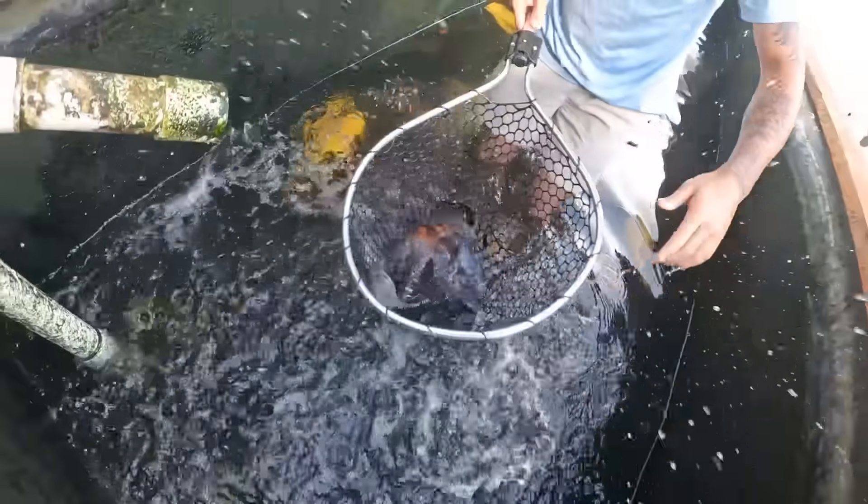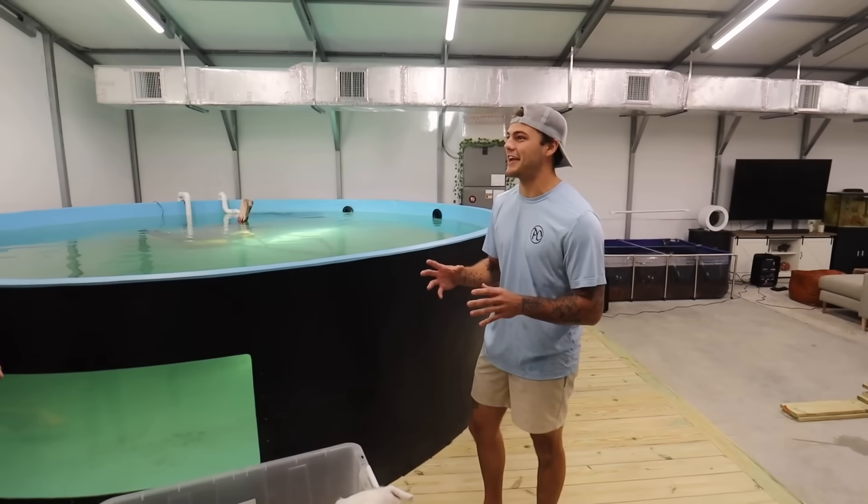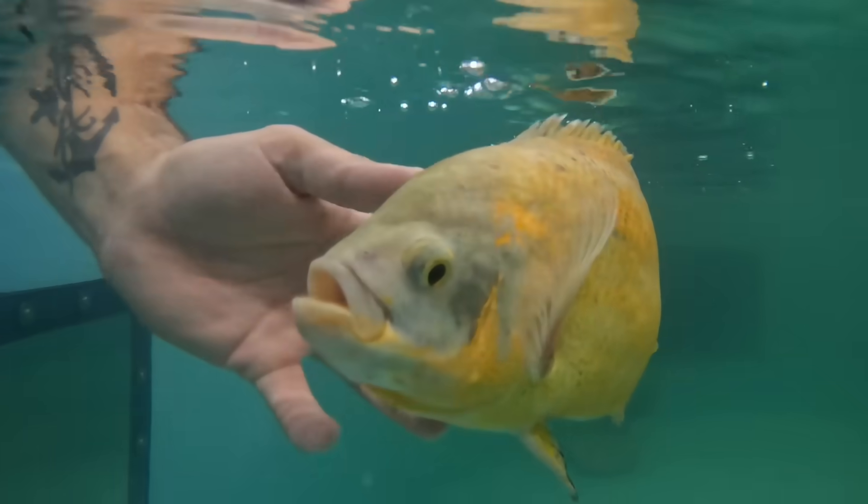Oh, look at all these monsters right here! Here we go dude, they just look so insane next to the pond. Think about when they're actually in it, it's gonna be so sick. Look at the bleckos!